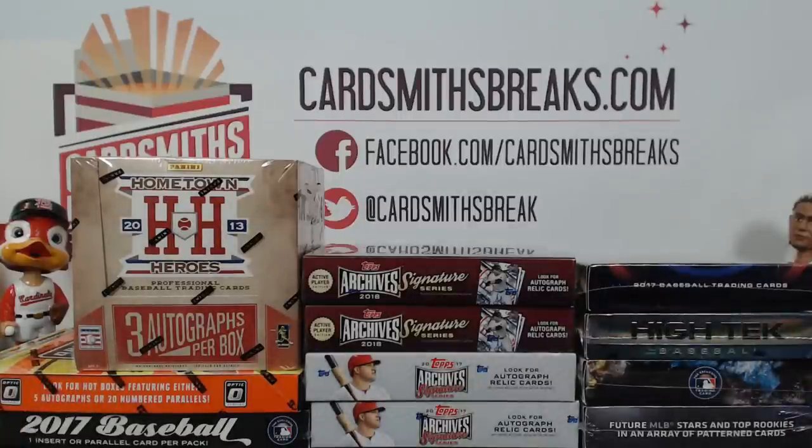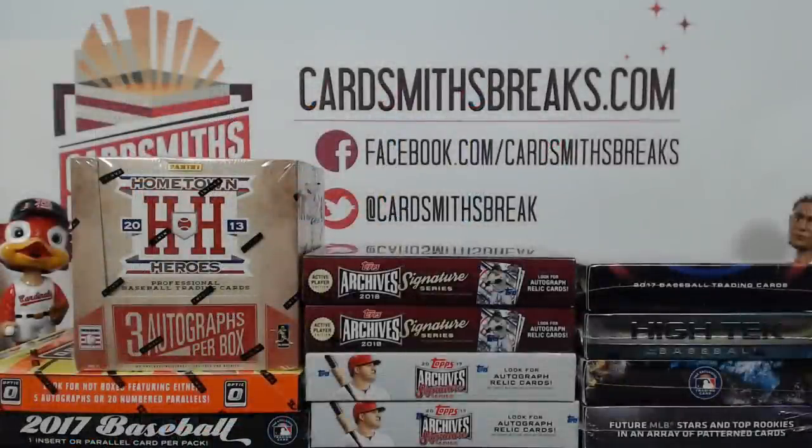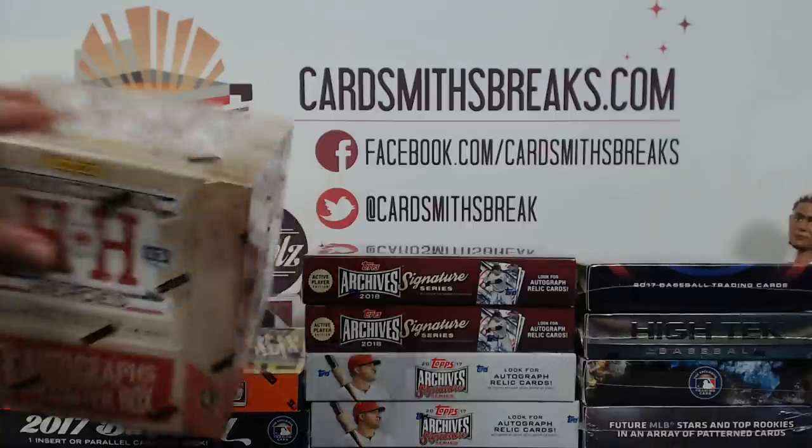All right, up next we are doing the 11-box baseball value mixer number 52. It was random teams. Here are your teams — there are three combos in this one: Tigers, Royals, Diamondbacks, Rangers, and Blue Jays. Marlins. All right, where we starting? Let's do some Hometown Heroes.